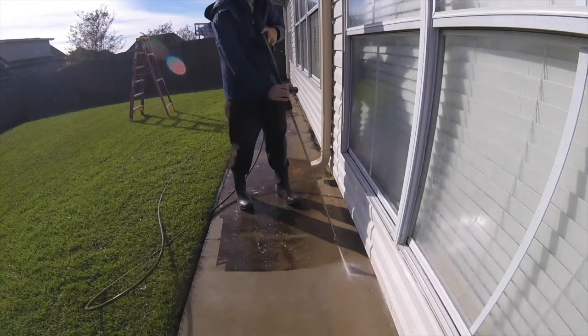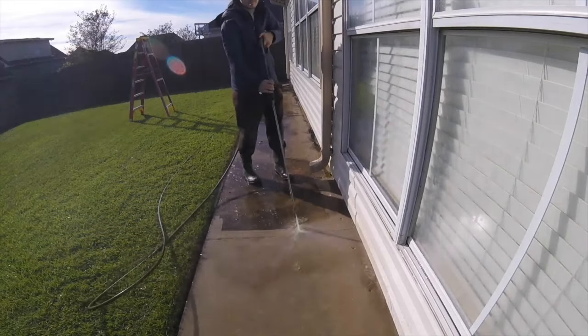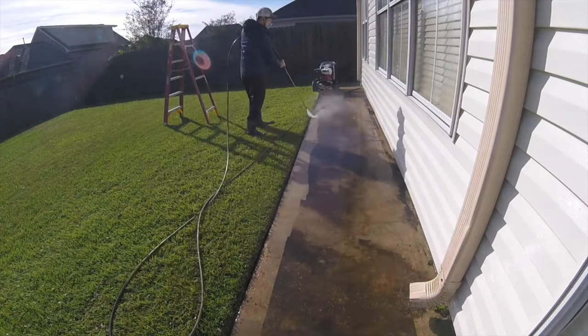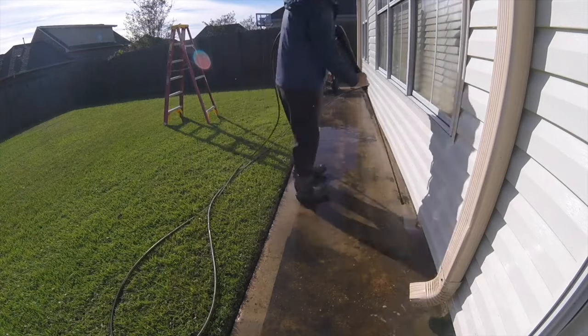With that out of the way, on to the topic of today's video. We're going to be talking about the best pressure washer to start your business. Basically, the best pressure washer to start your business is going to be whatever pressure washer you can get your hands on first and foremost.